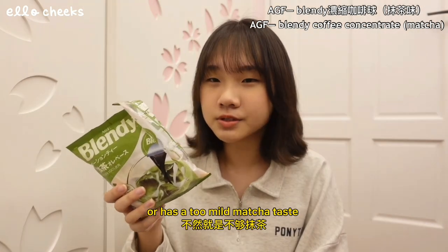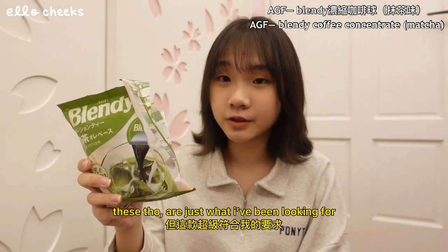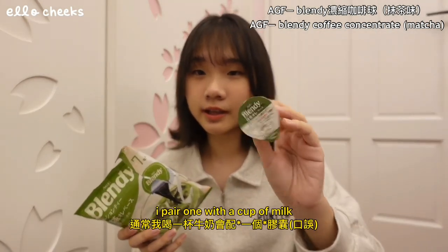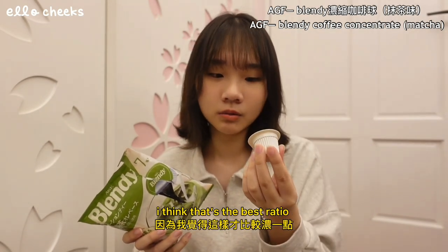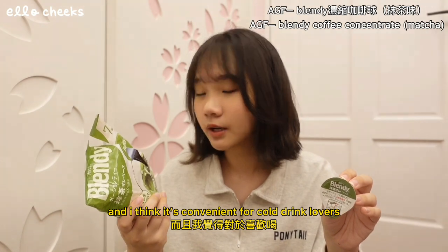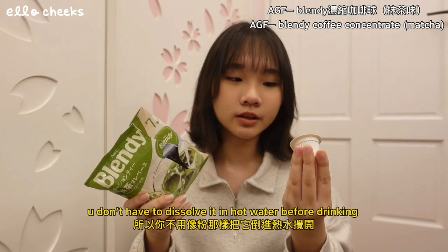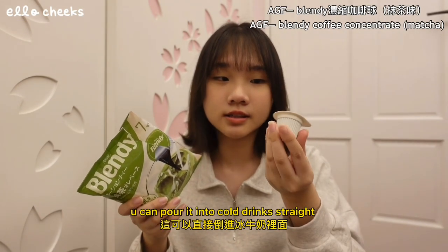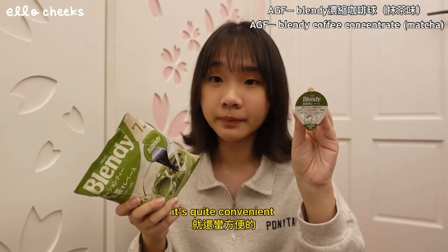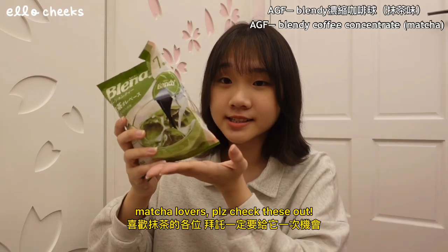下一个是这个Blendy的抹茶胶囊。我是先买他们家的咖啡胶囊才买抹茶，但我觉得真的惊艳到我。我很少找到我真的喜欢的抹茶饮料，因为很多我都会觉得太甜或太苦，不然就是不够抹茶，但这款超级符合我的要求。它一包有七个胶囊，通常我喝一杯牛奶会配两个。它对于喜欢喝冰饮料的人来说很方便，因为它已经是液体了，可以直接倒进冰牛奶里搅一搅就可以喝。喜欢抹茶的各位，拜托一定要给它一次机会。